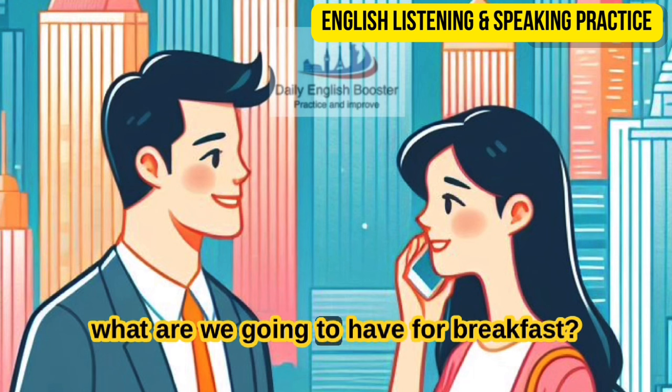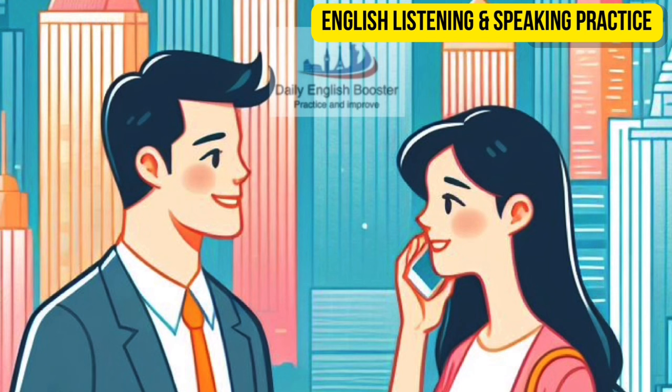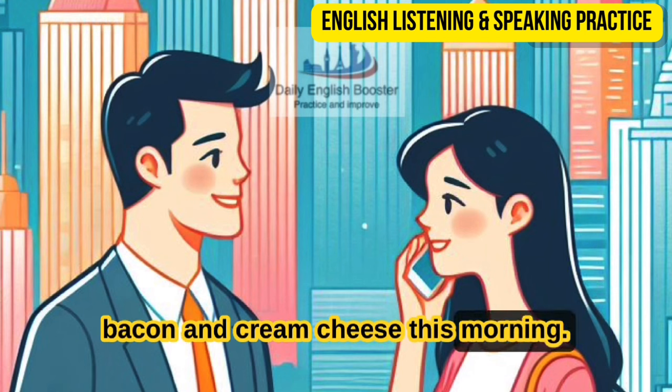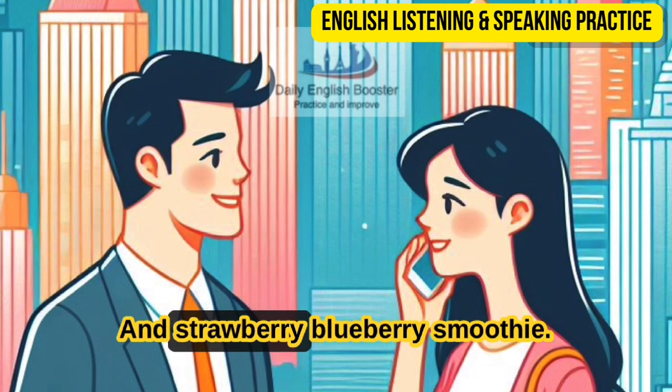What are we going to have for breakfast? We're going to have bagel with eggs, bacon, and cream cheese this morning. And a strawberry blueberry smoothie.